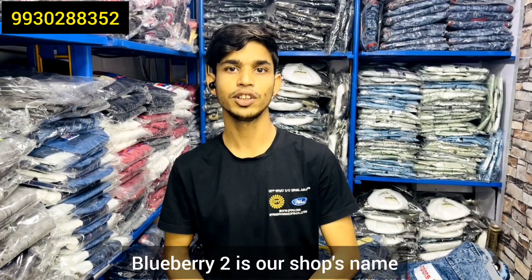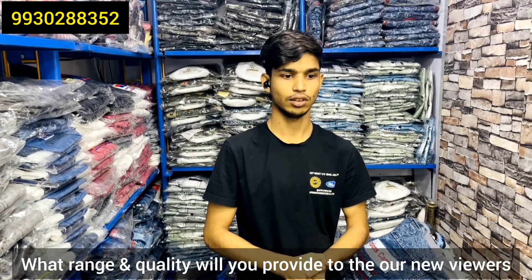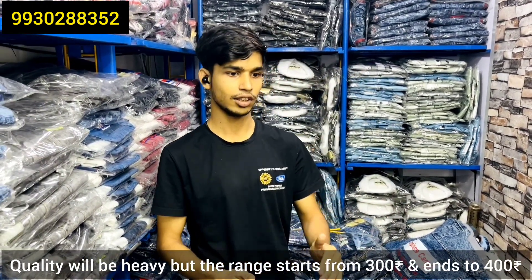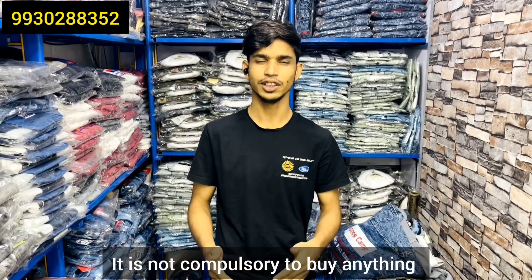Our Blueberry is a second — it's a fancy shop on New National Market. A new viewer is visiting our shop. What do you get to see the range? The quality is at a high level, with a range from 400. So if you like the quality, whatever you need to see the range. It's not that if you don't like it, you don't have to take that much.